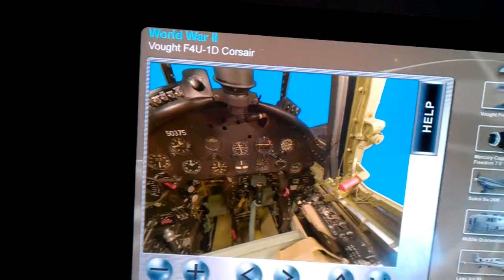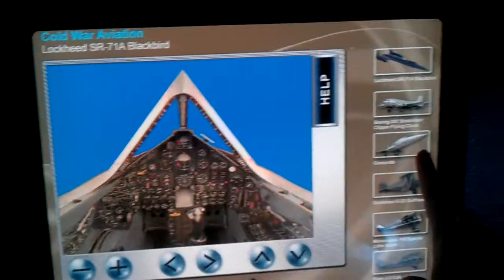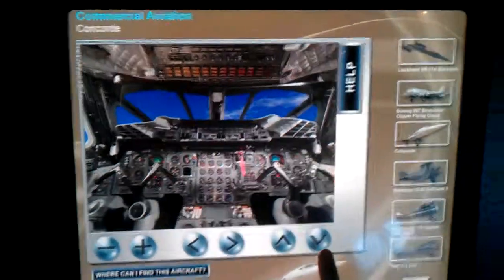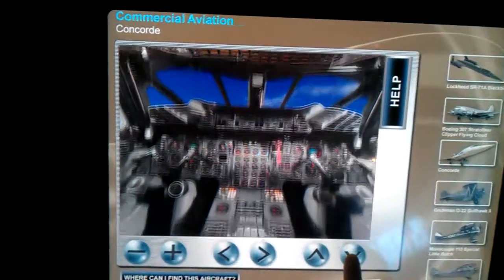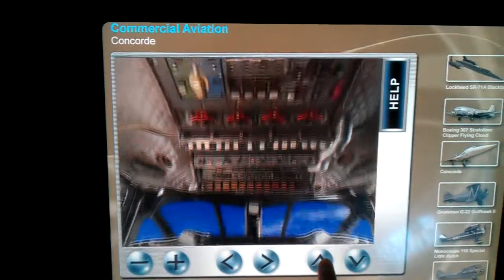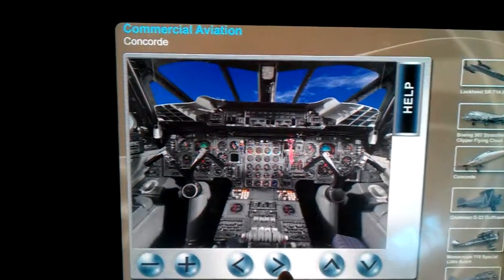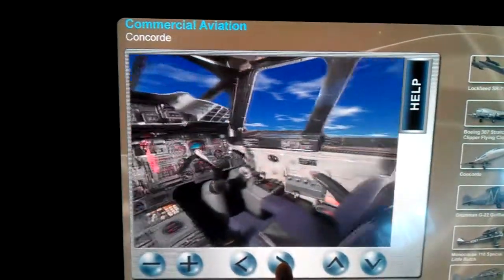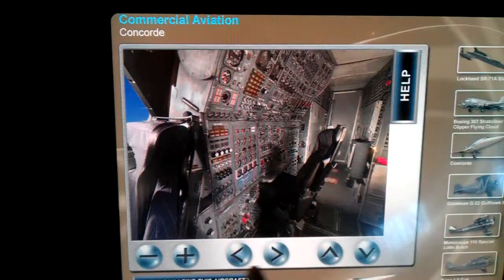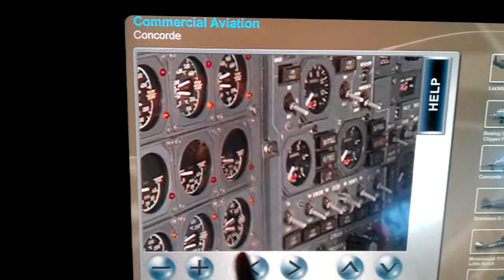Let's look for a complicated one. How about a Concorde cockpit? Look at that — thousands of instruments, even up to the roof. And there's still an engineer station behind the pilot and the co-pilot. Look at that. Zoom. And there's still an old analog instrument.